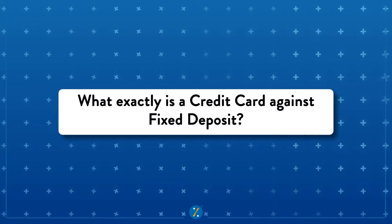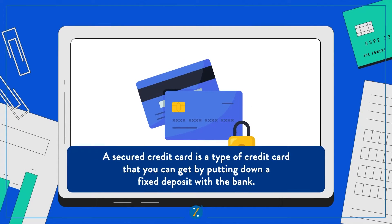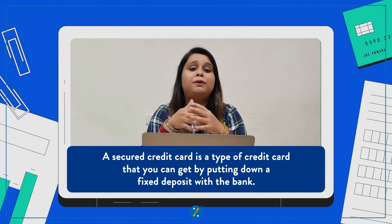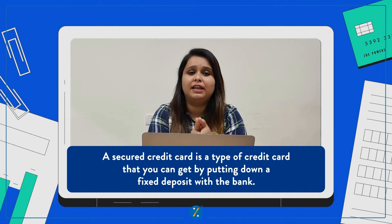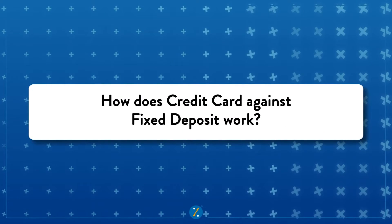So first things first — what is a credit card against fixed deposit? Well, it's pretty straightforward. A secured credit card is a type of credit card that you get by opening an FD account with the bank, instead of needing a perfect credit score or a high income. All you need is a minimum fixed deposit to get a credit card.